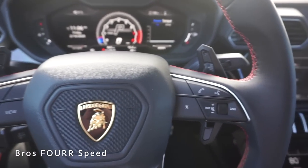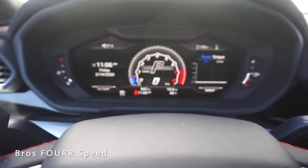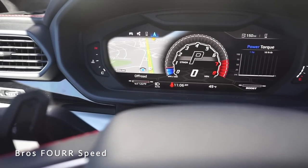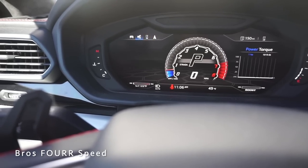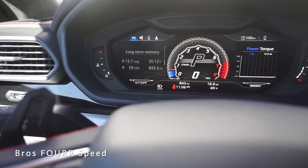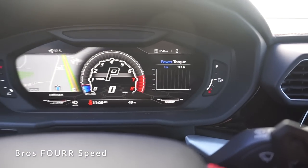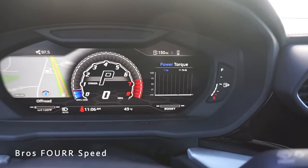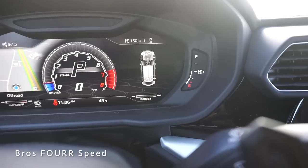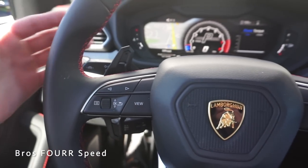On the steering wheel we have Bluetooth and audio controls on the right side. On the left side, toggling left and right controls the center screen, and scrolling up and down controls the left screen — so you can toggle through navigation, phone, radio station, and vehicle information. Rolling down shows trip info, driver's assistance, and traffic information. On the right side, hitting the view button changes everything to show power output, pitch and roll meter, drivetrain, time and date, and MPG. The steering wheel also has paddle shifters with a very angular, cool look.